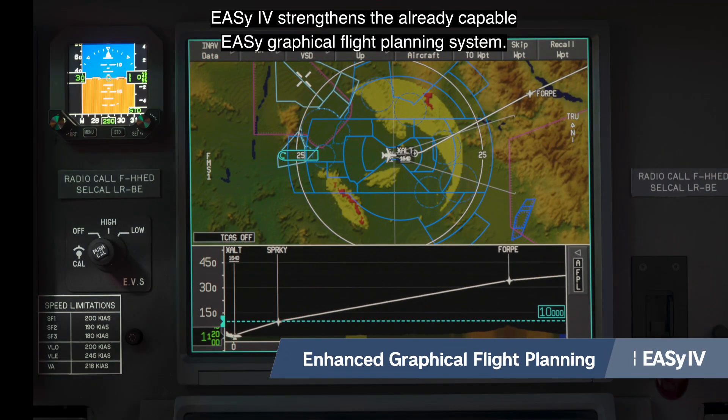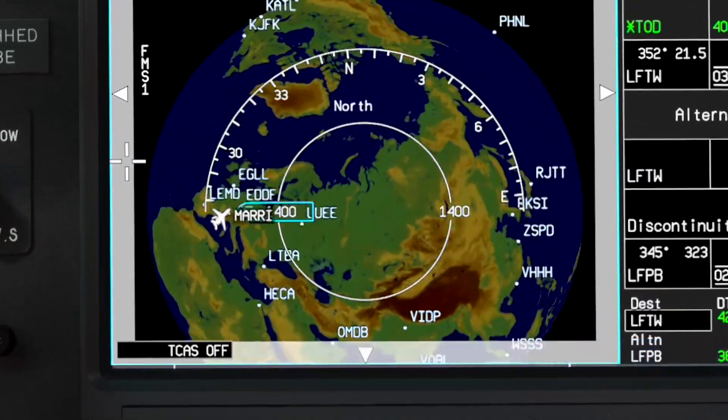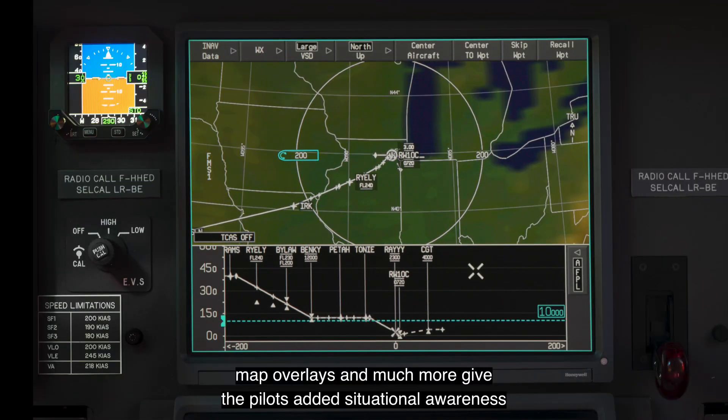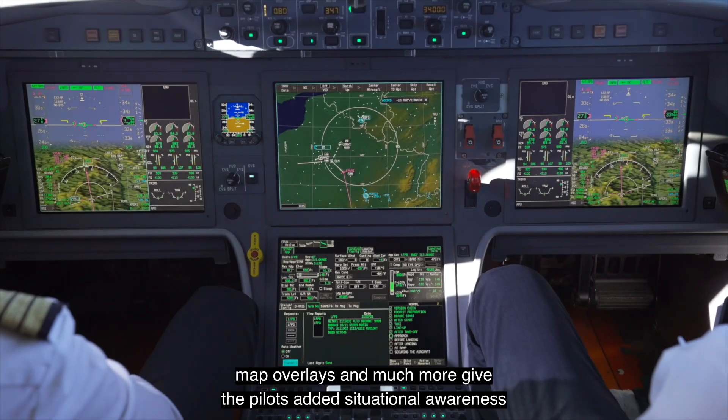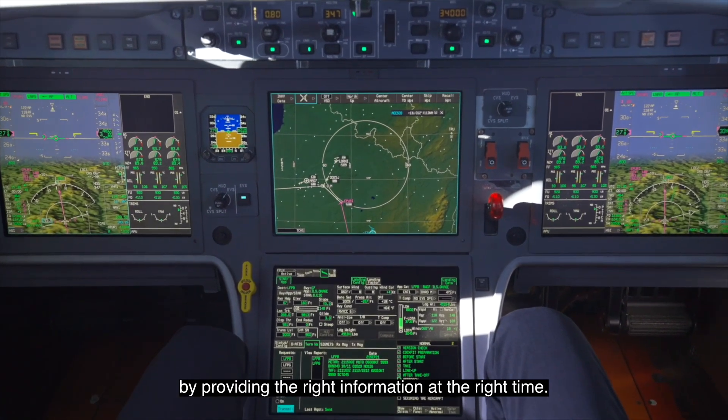EZ4 strengthens the already capable EZ Graphical Flight Planning System. Improvements to airspace display, the vertical situation display, map overlays and much more give the pilots added situational awareness by providing the right information at the right time.